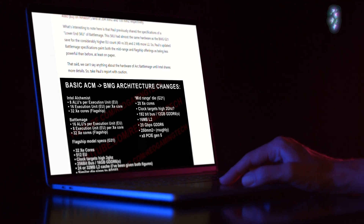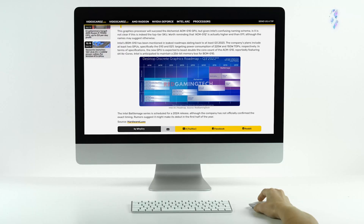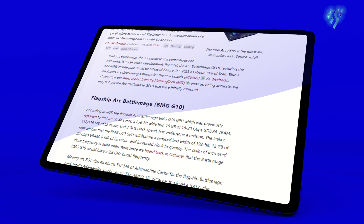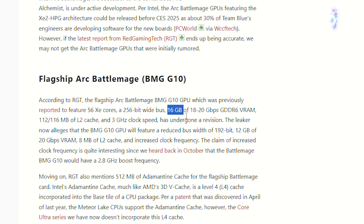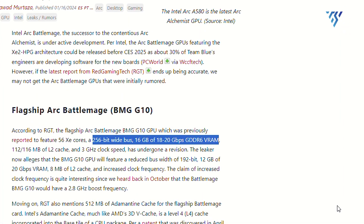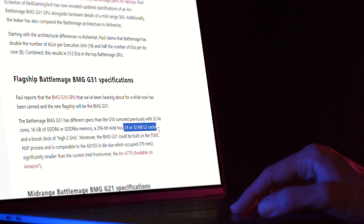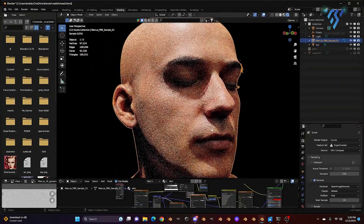The Intel ARC Battlemage BMG G31, rumored to be the new top-tier offering, is expected to feature 32 Z cores — a significant departure from the previously rumored BMG G10 GPU. Complementing these cores is a 256-bit memory bus, paired with either 16GB of GDDR6 or the faster GDDR6X VRAM. Additionally, the G31 is anticipated to boast an impressive 24 or 32MB of L2 cache, potentially boosting performance in demanding workloads.